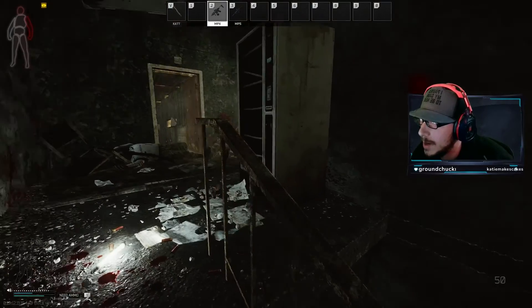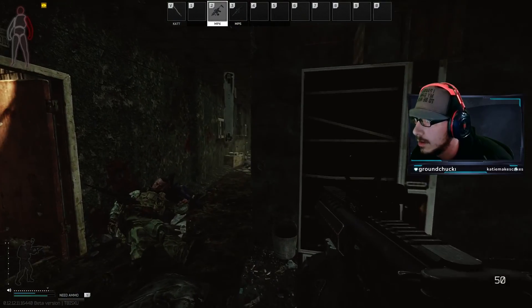If this quick Escape from Tarkov guide helped you out, be sure to hit like, hit subscribe, and I'll see you guys in the next one.